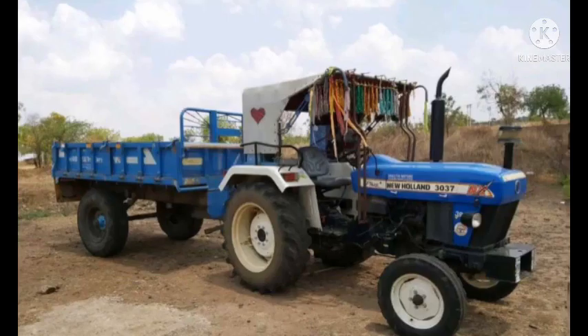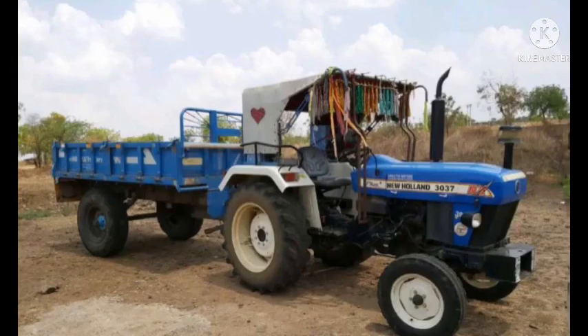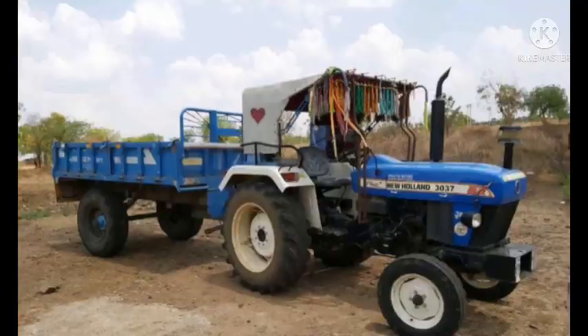Friends, in this video: New Holland 3037 tractor for sale. The used tractors are for sale. Both of these tractors are being sold. The tractors are being sold in Gilberga district, and the tractor is located in the area.